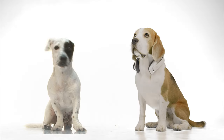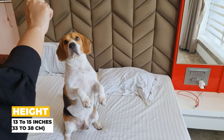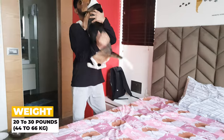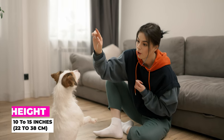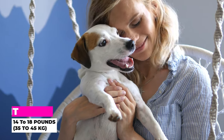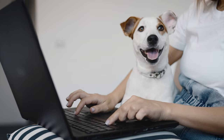Size-wise, there isn't a huge difference. Beagles usually stand about 13 to 15 inches at the shoulder and weigh between 20 to 30 pounds, making them a solid medium-sized breed. Jack Russells are a little smaller, standing at about 10 to 15 inches and weighing around 14 to 18 pounds. They're sturdy and compact, perfect for those looking for a smaller but robust body.